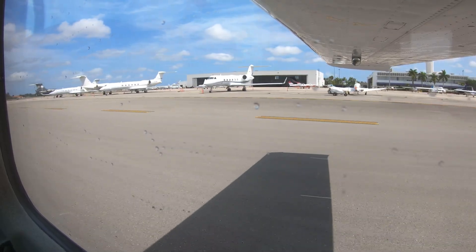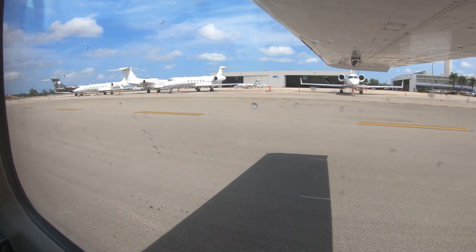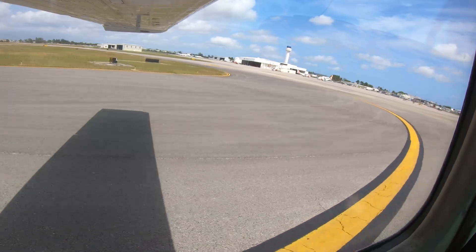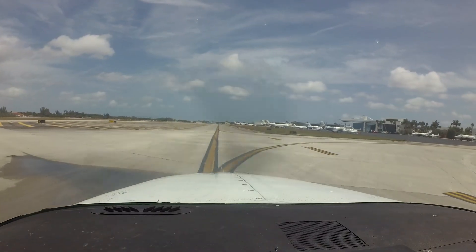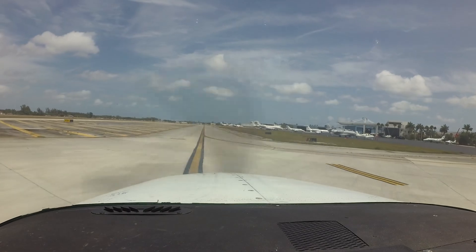The traffic consists of primarily private jet and propeller aircraft, charter jet flights, flight training aircraft, and police and fire helicopter response units based at the airport. The Coast Guard has a presence as well. This mix of pilot experience and aircraft capability make Opelaka an interesting and challenging place to fly and work.